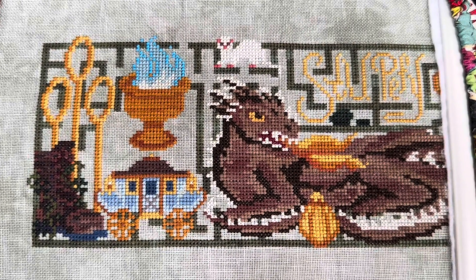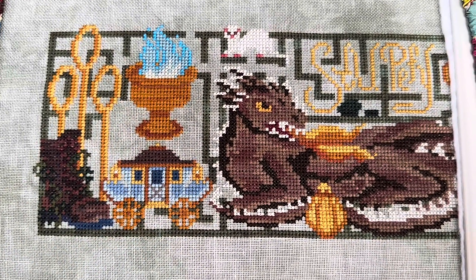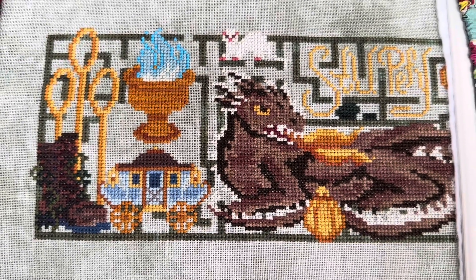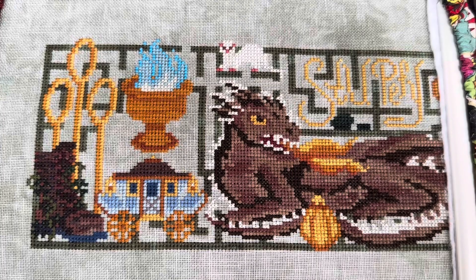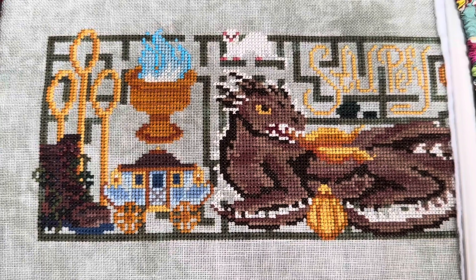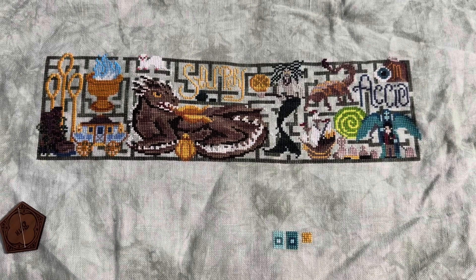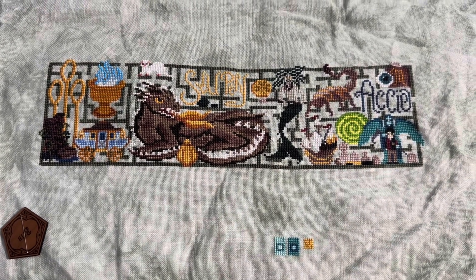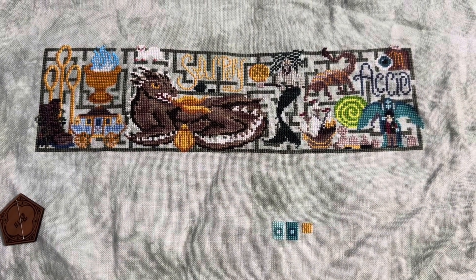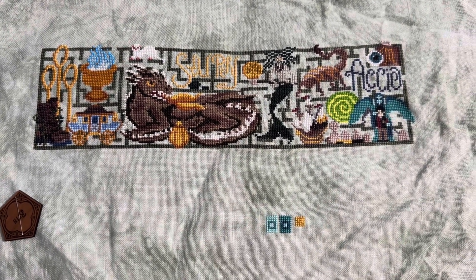Here's my progress for hour four — I'm at 607 stitches for the day, and I am so close to finishing this maze. I just have the parts right around the goblet and that's all the maze I have left. The problem is I have somewhere I have to be right now. I don't want to put this down, but I might have to. I want to finish the maze today so badly.